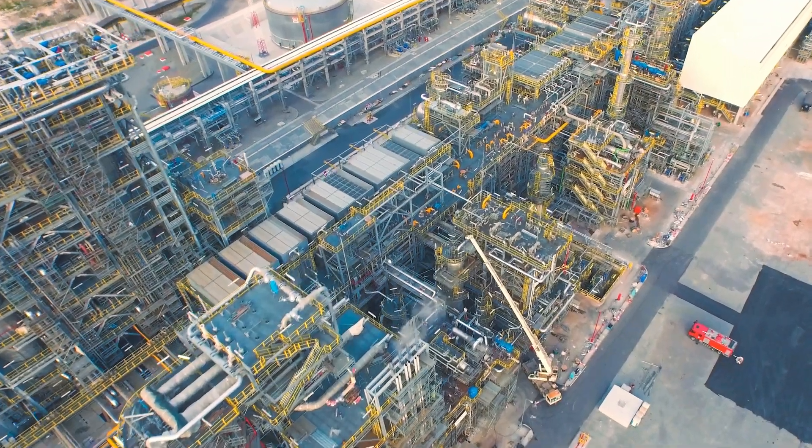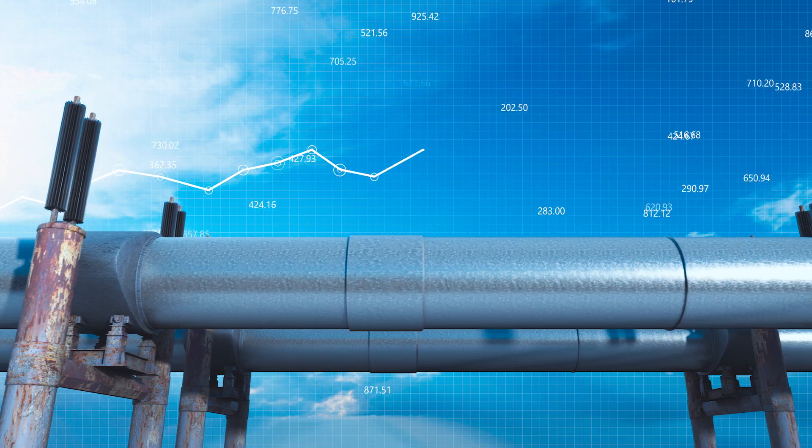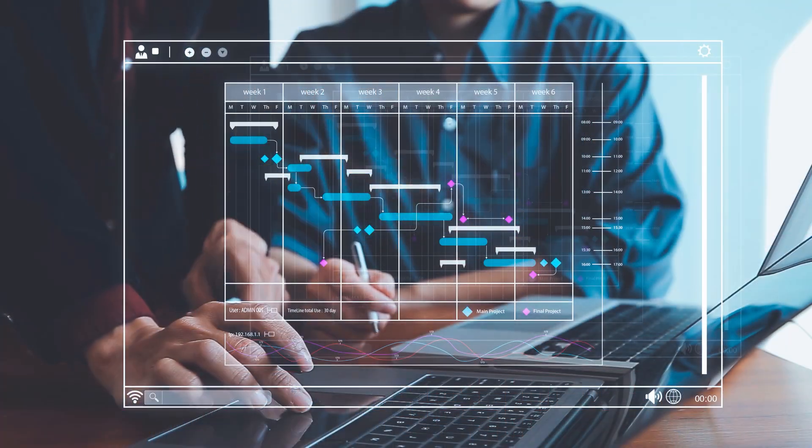In today's competitive industrial landscape, businesses need to find ways to increase safety, improve efficiency, reduce costs, and meet or exceed schedule requirements.